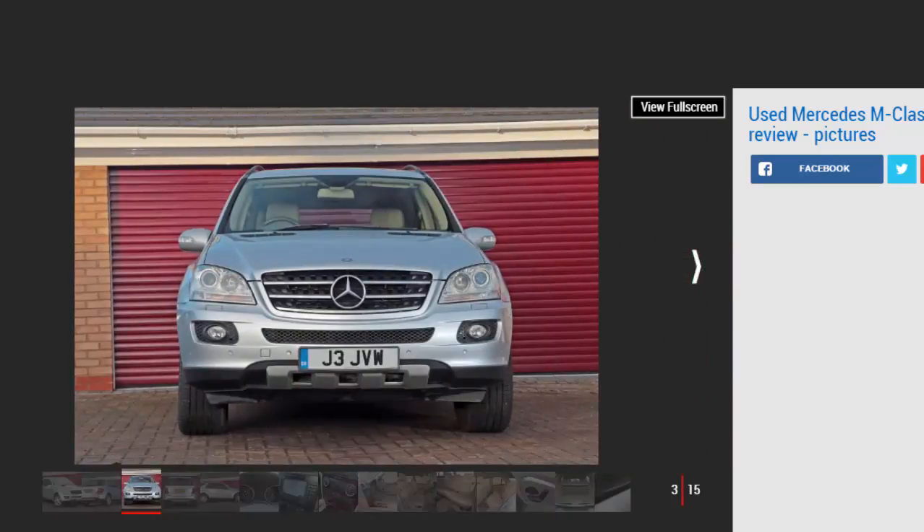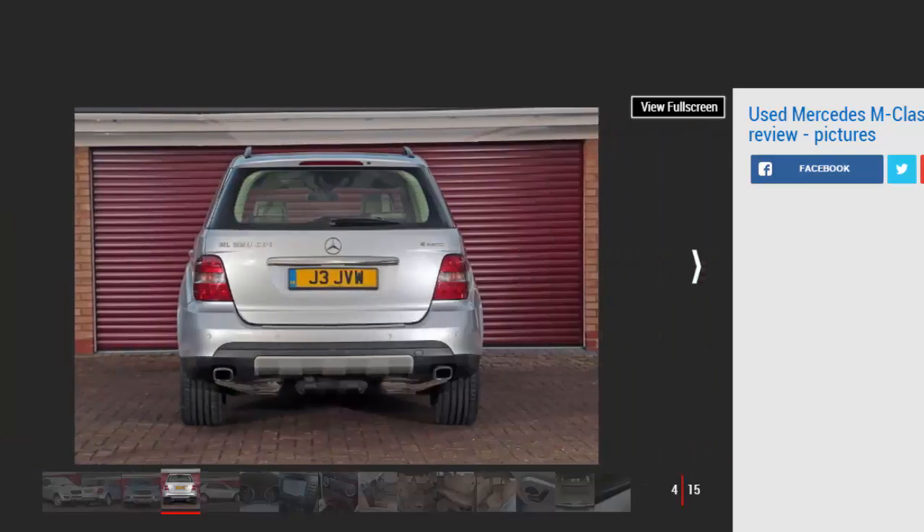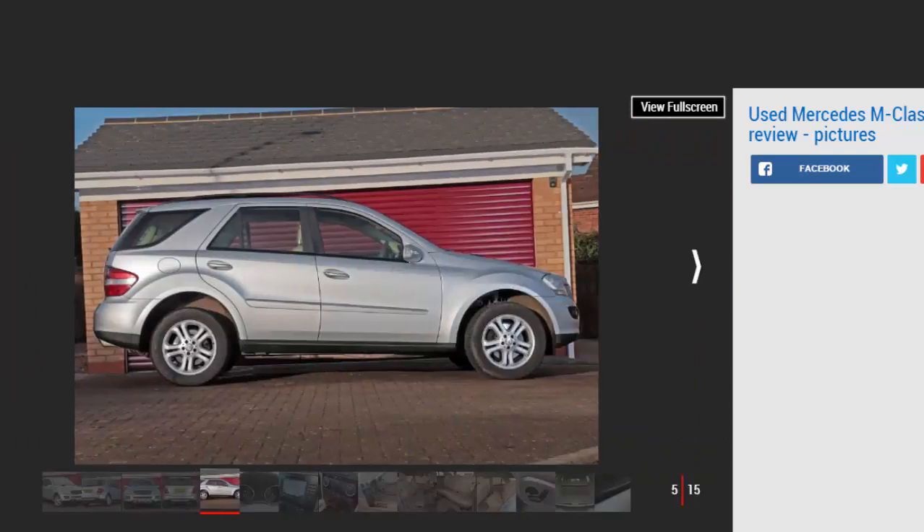Mercedes, the world's oldest car maker, was no stranger to SUVs when it launched the original M-Class in 1998. Its G-Wagon had already been in production for more than two decades. However, while the G-Wagon was accomplished in the rough, Mercedes needed a luxury SUV that could compete with rivals including Jeep and Land Rover. The result was the US-built M-Class, or ML, which proved a disappointment in many ways — from the build quality to the driving experience. So when an all-new version arrived in 2005, expectations were high, and this time Mercedes didn't disappoint. The MK2 M-Class has stood the test of time pretty well, but there can be pitfalls when buying.